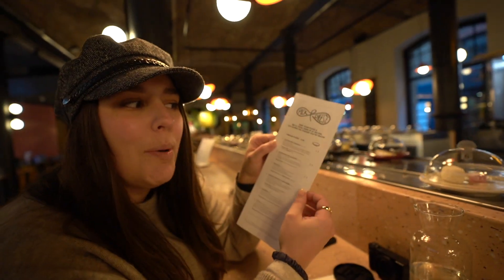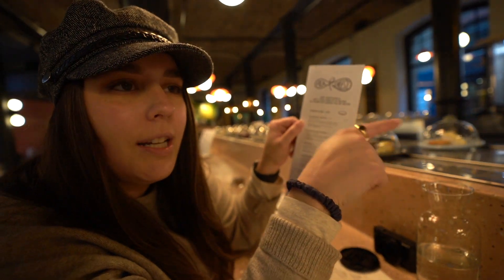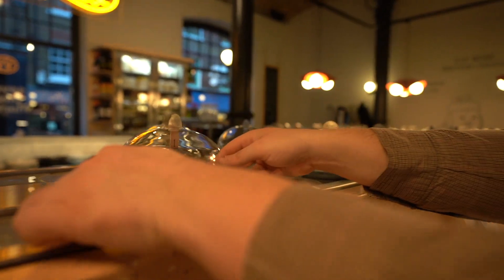We were kind of confused at first how the system works because everything is just on conveyor belts and it all looks delicious. Basically there are different colored plates and they have corresponding numbers, so you can look up exactly what you're getting before you grab it. They're all color-coded based on the particular appetizer cheese plate, and each color code has a different price. So we're going to dig in and see what we can find.